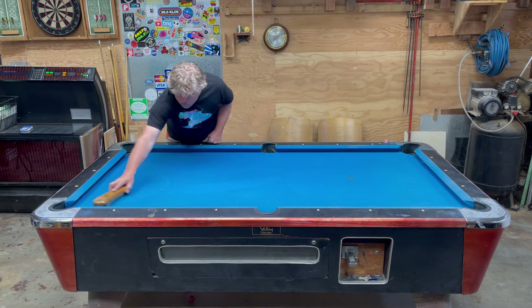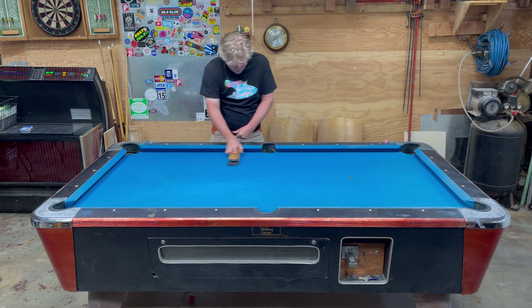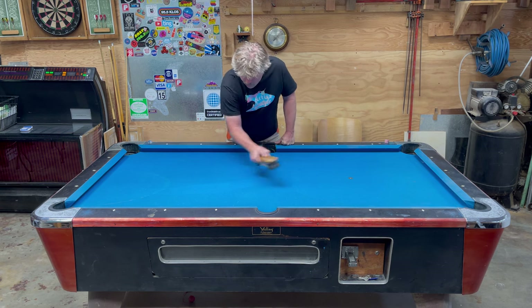A pool table is a strange item, isn't it? An enormous piece of furniture that's only good for one thing — to play a game. And only one game at that.